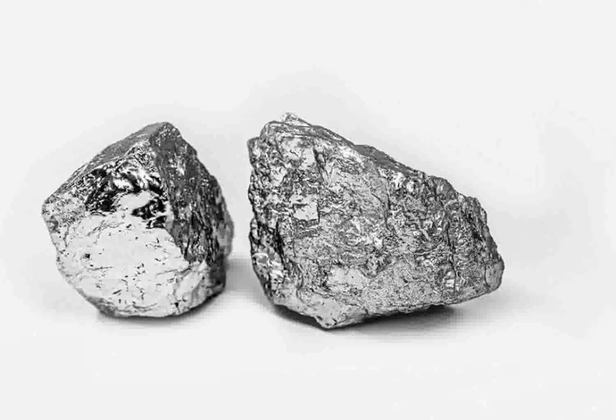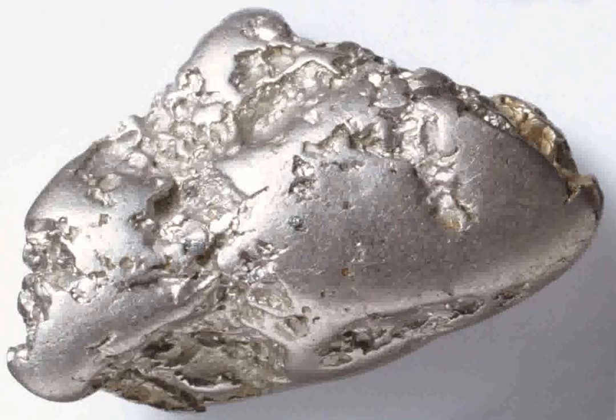Overall, the platinum group metals play a crucial role in a wide range of industrial and scientific applications, leveraging their unique properties to drive innovations and improvements across various sectors.